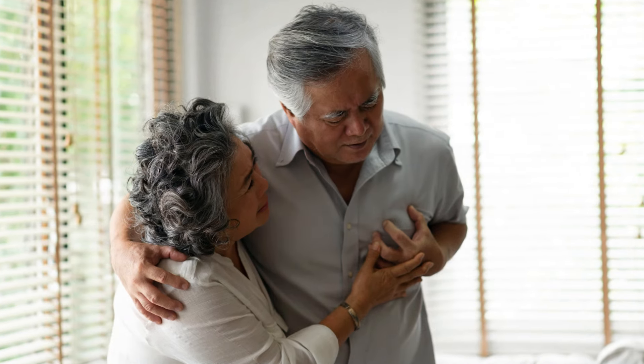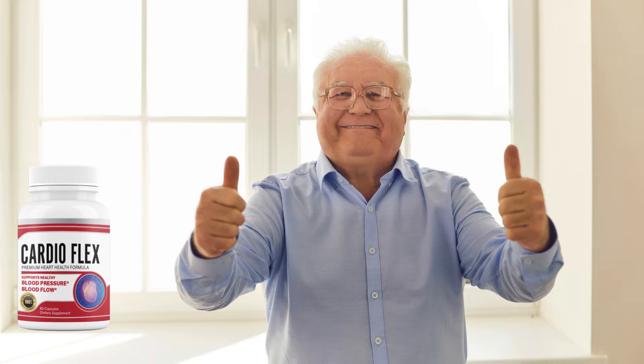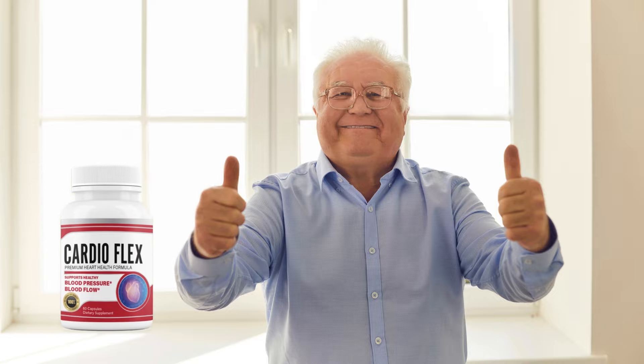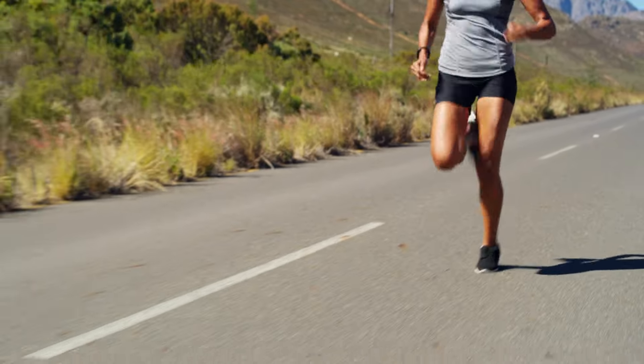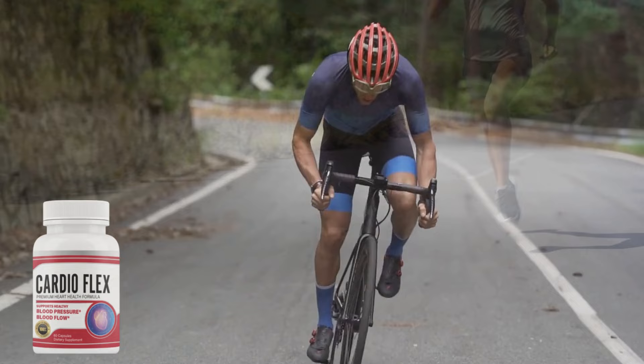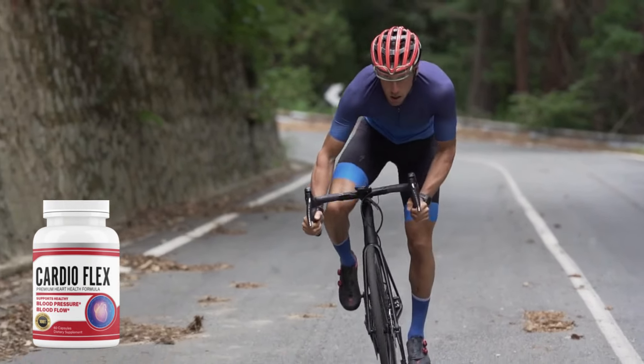Does CardioFlex really work? The answer is yes, it works. Numerous users have reported significant improvements in their cardiovascular health after continuous use of the product. Of course, it's important to remember that results can vary from person to person, but the feedback is quite positive.